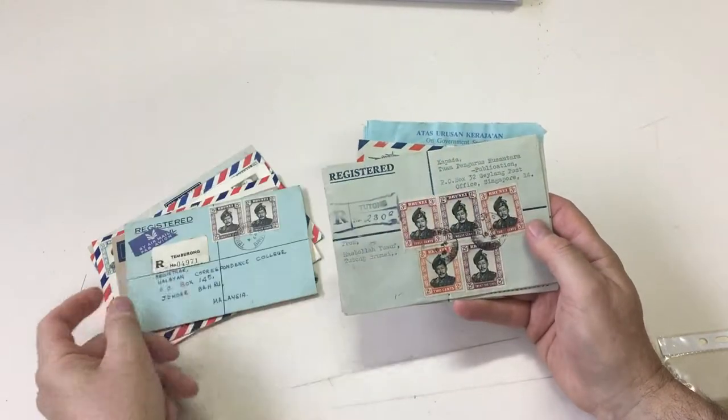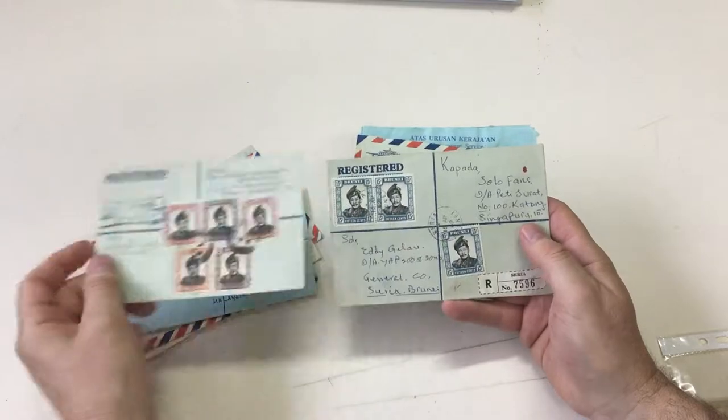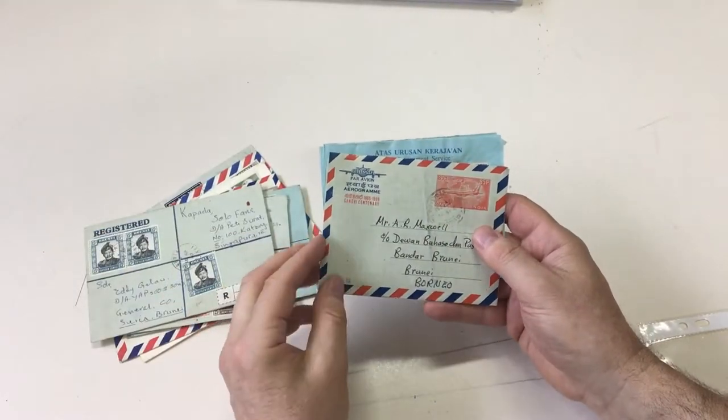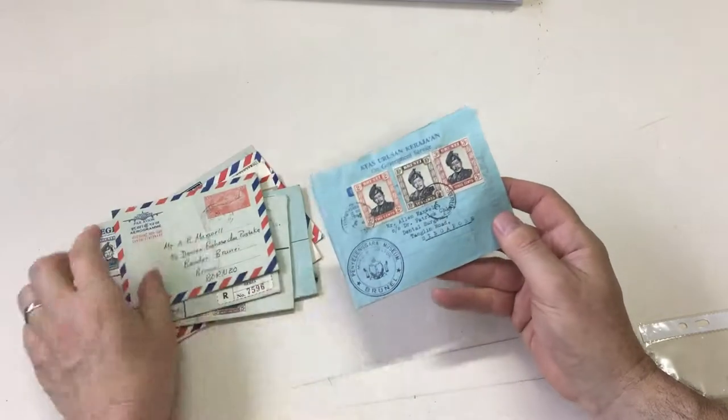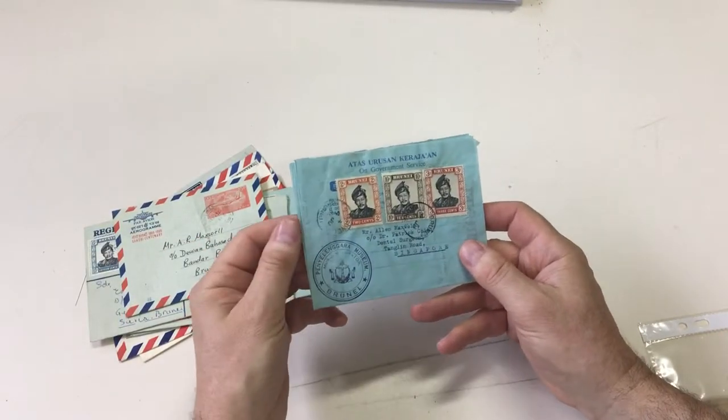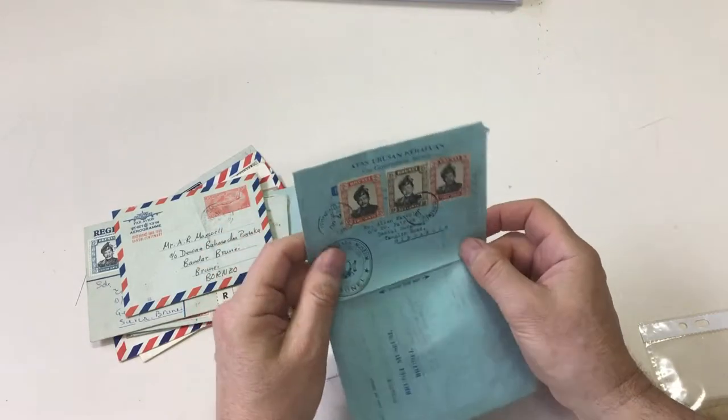Temburong. Tutong. Syria. Inwards from India. A nice museum curator cachet on an official formula aerogram.